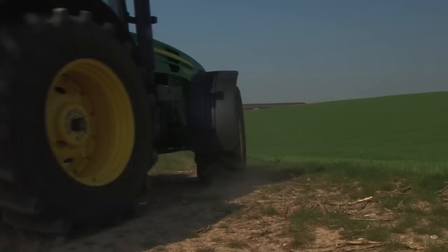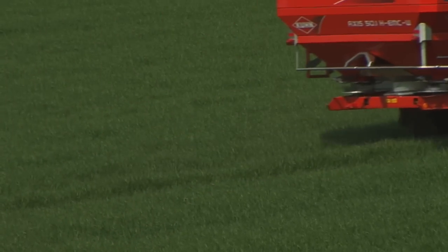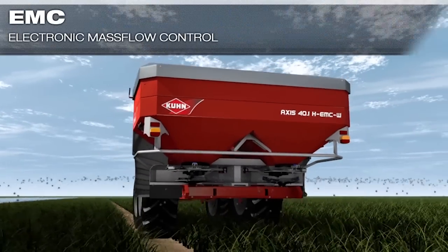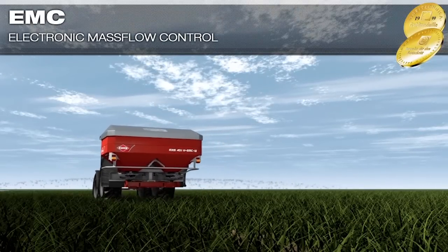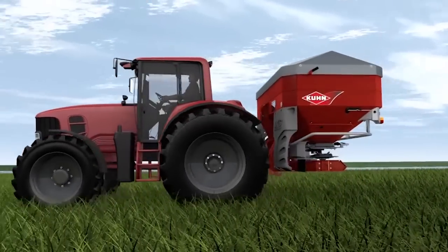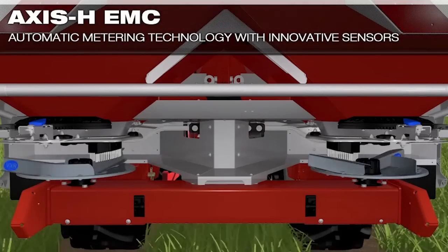Featuring trend-setting innovations, the Kuhn Autoflow metering system brings an important contribution to improved metering precision and efficiency when spreading fertilizer. Like fertilizer spreaders with 100Hz weighing technology, Kuhn relies on EMC electronic mass flow control and regulation. In addition to the weighing technology, the EMC technology automatically and continually controls and regulates the flow separately on the left and right-hand sides.